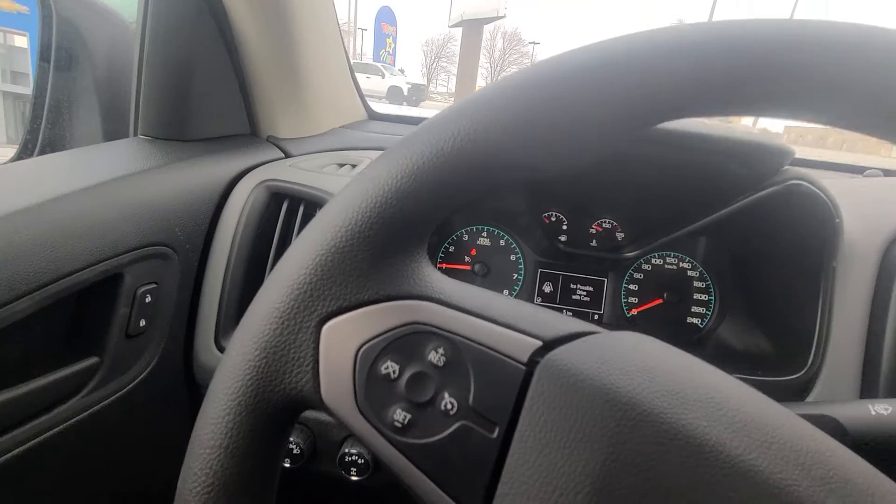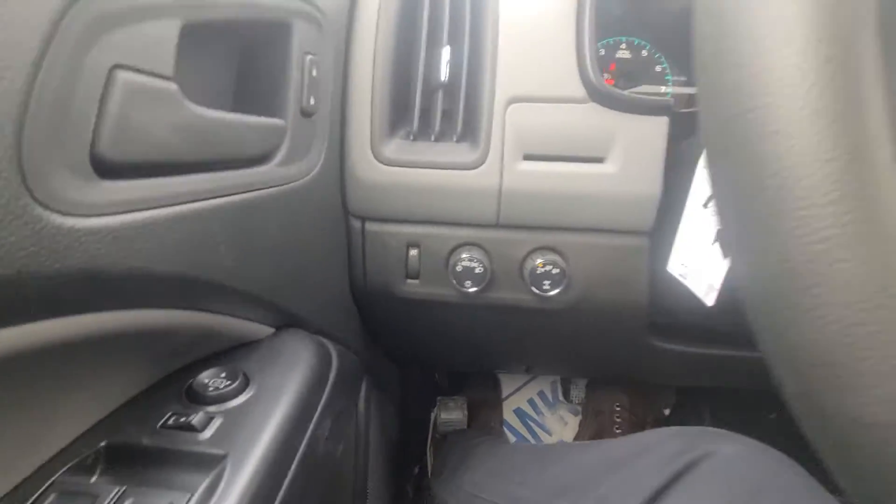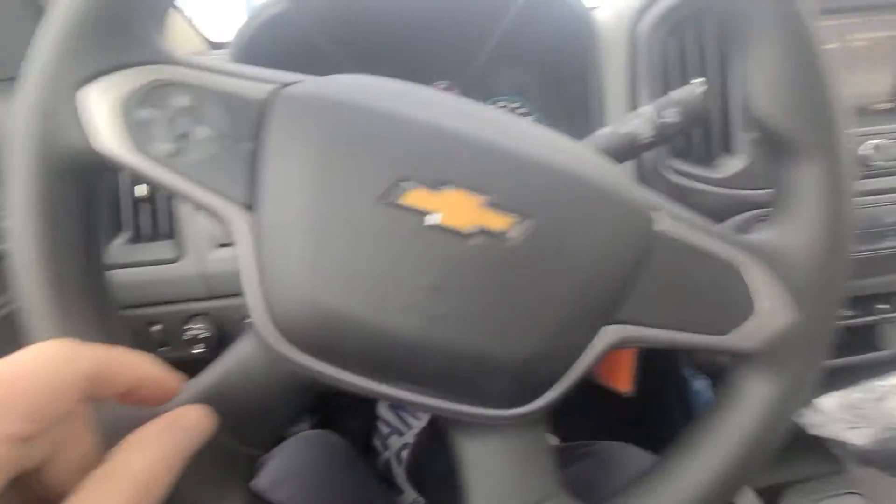I'll put it back in this spot here. You can see your four wheel drive shift buttons down there, automatic lights, and your cruise control is mounted on the steering wheel.